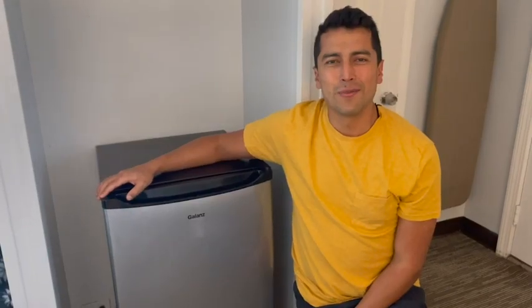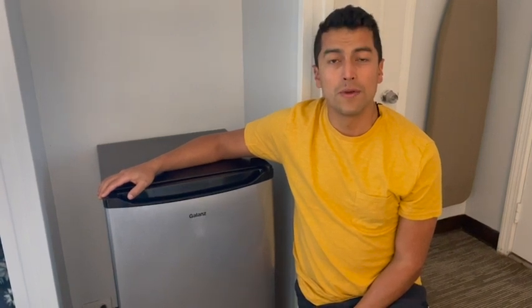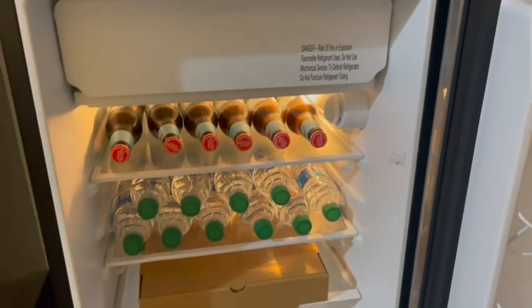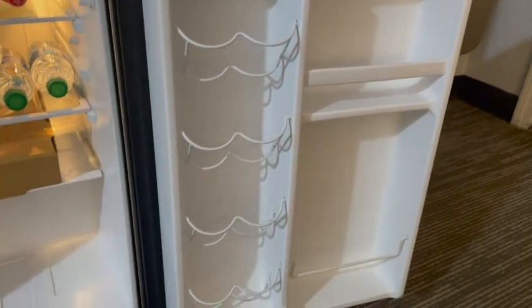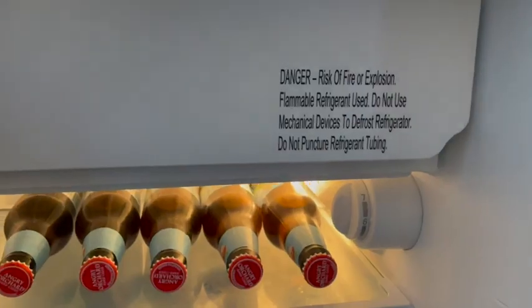Hey guys, this is Mateo with WTI and this is the Galanz 4.3 cubic feet refrigerator. Let me tell you about it. This fridge is very convenient to have. It's a mini fridge so you can have it in your man cave, in a guest room, in your office, wherever you need it.